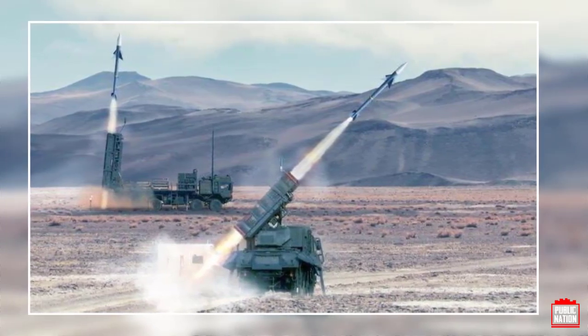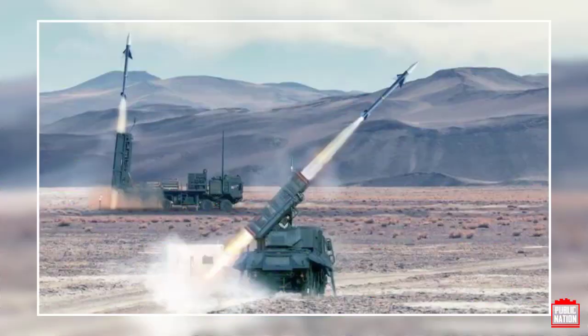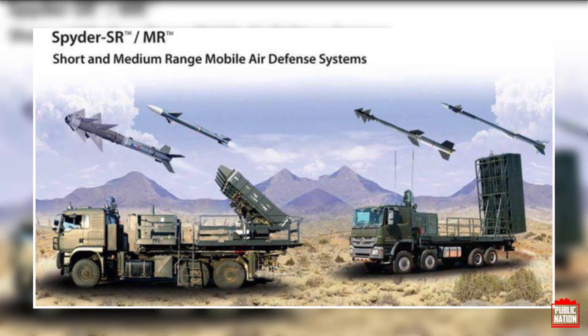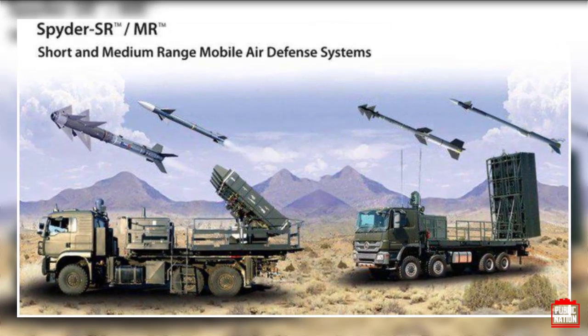The SPIDER SR and SPIDER UR variants provide 360-degree slant launching missile systems that offer quick-reaction lock-on before launch and lock-on after launch capabilities, while extending the range of defense to up to a 40-kilometer radius.